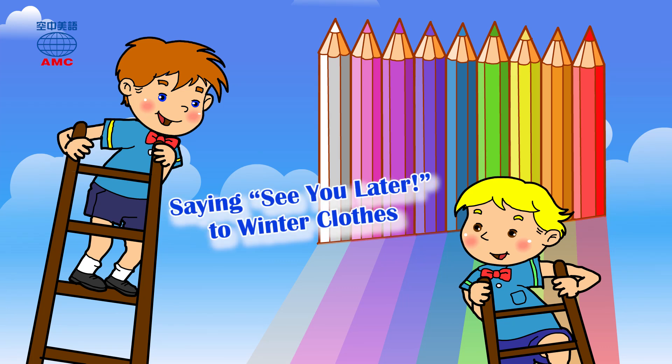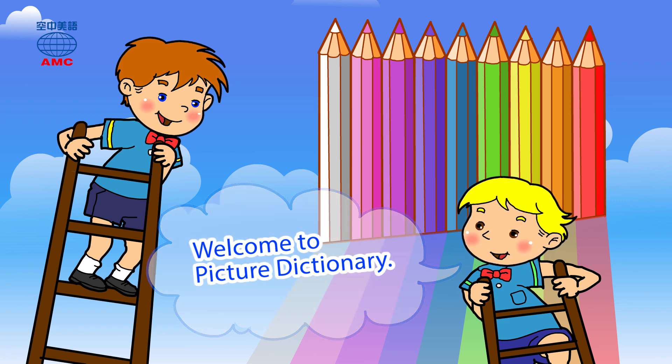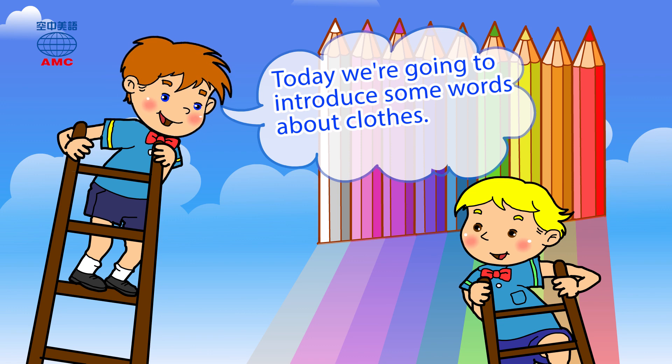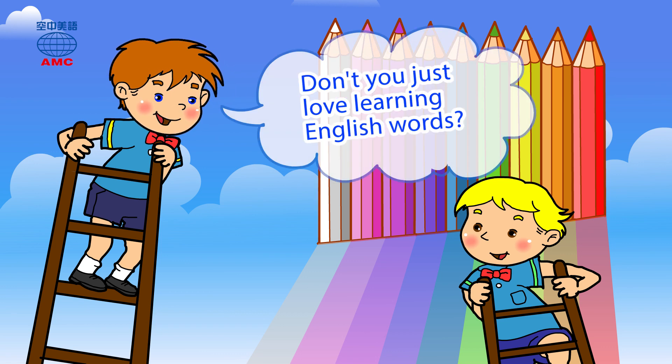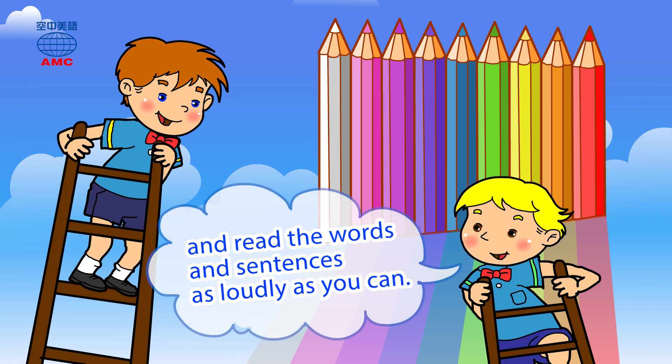See you later to winter clothes. Welcome to Picture Dictionary. Today we're going to introduce some words about clothes. That sounds really interesting. It sure does. Don't you just love learning English words? Right now, please pay attention and read the words and sentences as loudly as you can.